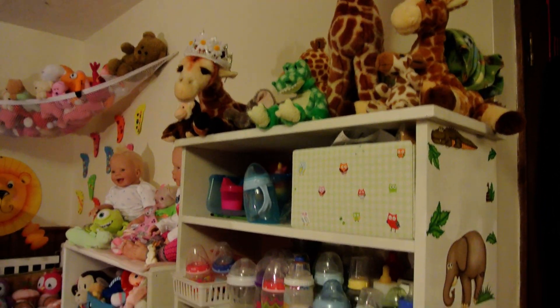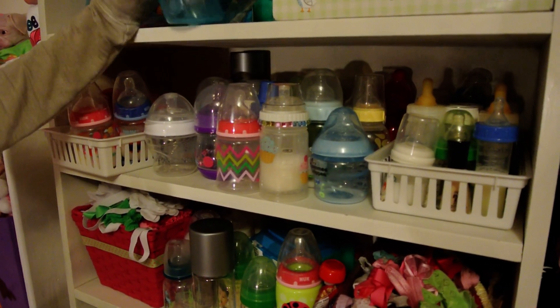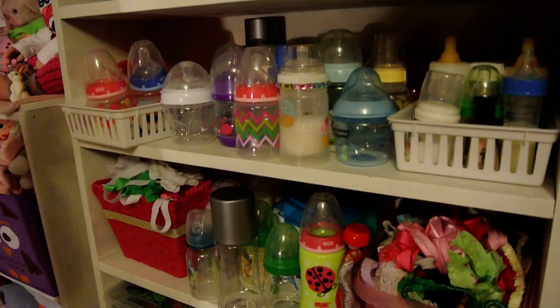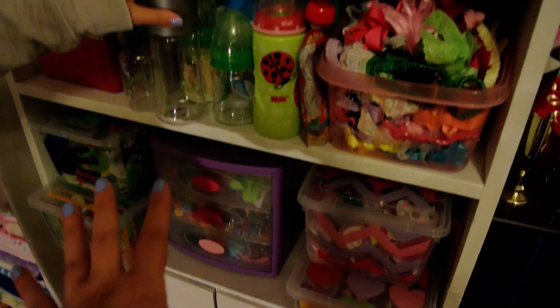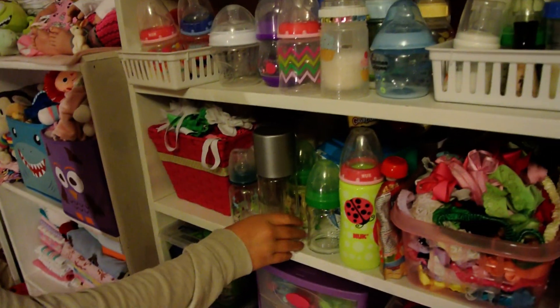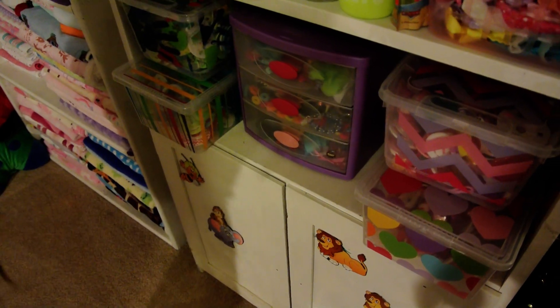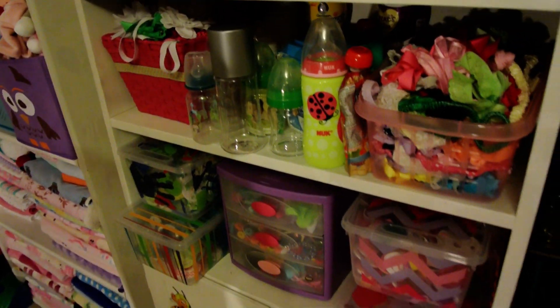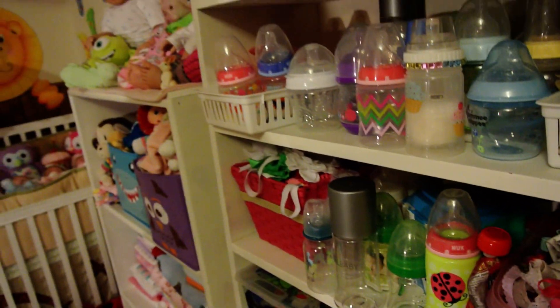Giraffe collection up here. There's really no point in explaining the shelf because we have to organize it. We might have stuff right here — our bottles, more bottles, hair bows. These bottles don't go here. We have hair bows, a bunch of our pacifiers, more pacifiers down there, and more bottles. We have lots of bottles — we try to have one of each brand, besides Nuk, because Nuk are the cutest. We'll go into more detail after we move the nursery around again.